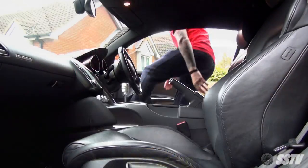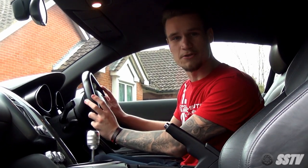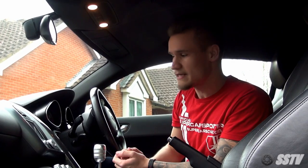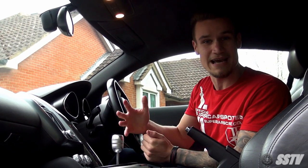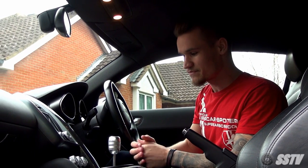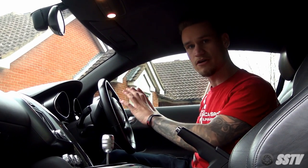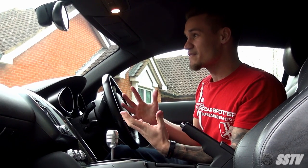Welcome to the interior of my first supercar. As you can see, it's black leather. These are the standard seats — the sport seats were a very expensive option and unfortunately there weren't any on the market. I opted for the manual gearbox. Thank you to everyone who commented saying how good the manual gearbox was. Although I haven't driven this car yet, I haven't even done any miles in it. I've been out in a few R-tronics that just weren't great.